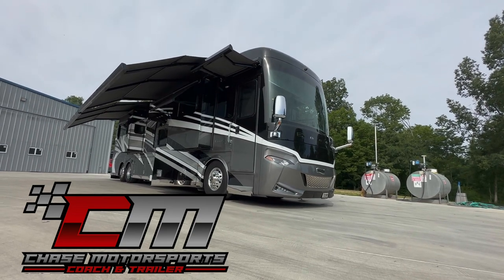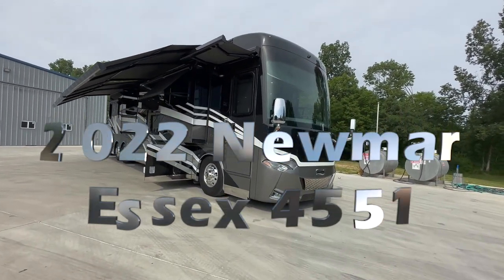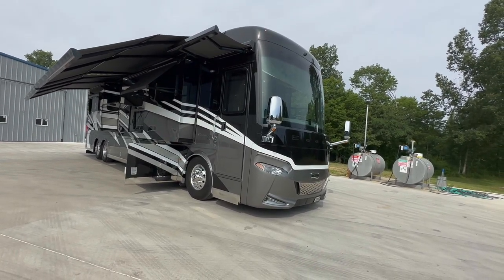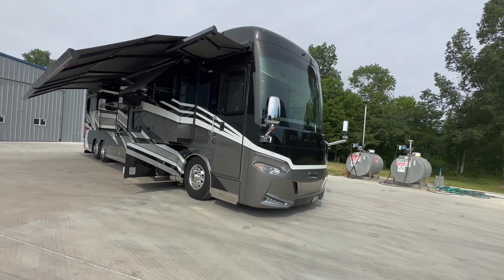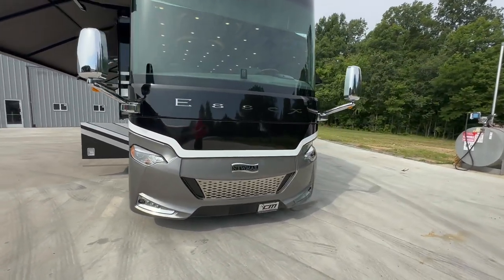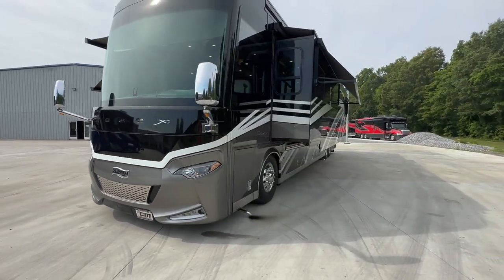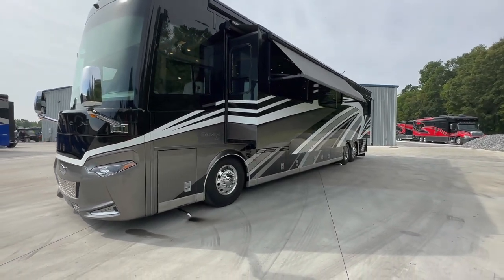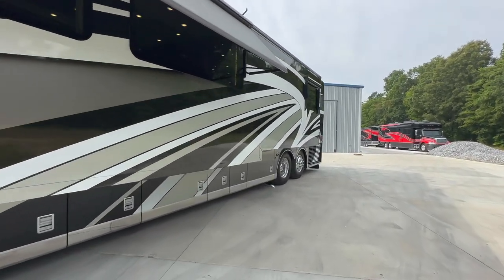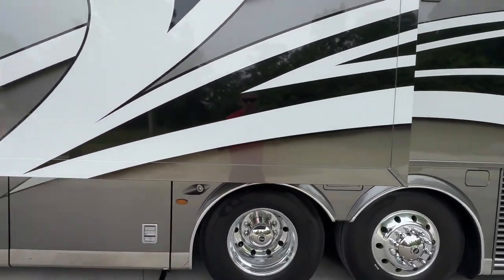If you're in the market for a like-new Newmar Essex with a 45-51 floor plan, please watch this video. We are selling this coach for thousands less than it listed for. List price on a 2023 model is over a million dollars. This is a 2022 model with 13,000 miles and 300 hours on the Onan 12.5 generator. It's as new as they come. We've gone through it, detailed it, cleaned it — it's ready to go. Very little use and a huge price savings off the new price tag.